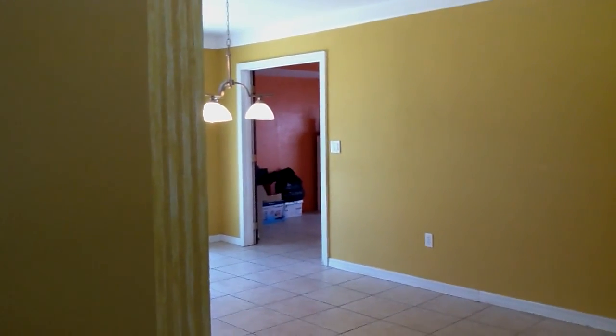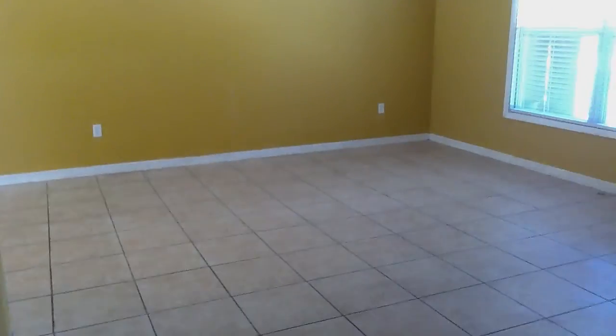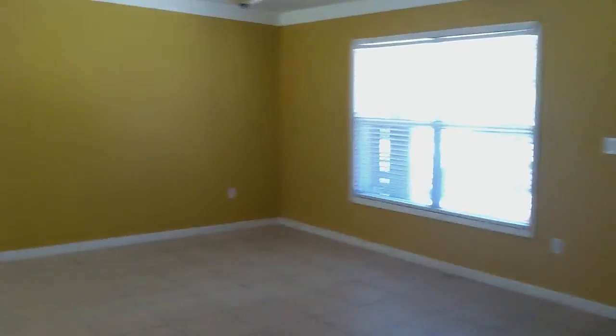Let me scootch over here. By the way, that one with the red or orange walls back there is the den — I'll show you in a minute. I'm trying to show you the living room now; the walls are like a mustardy yellow. I don't know if I can really get far enough away to show it properly.